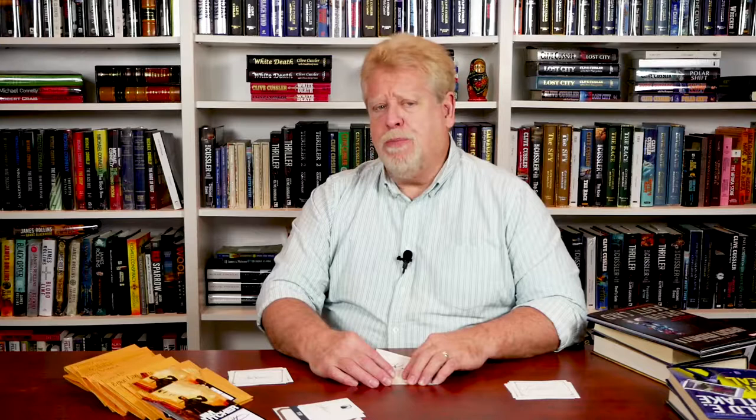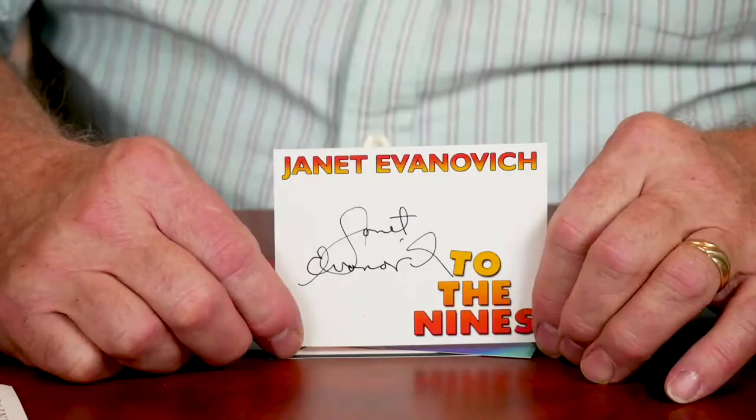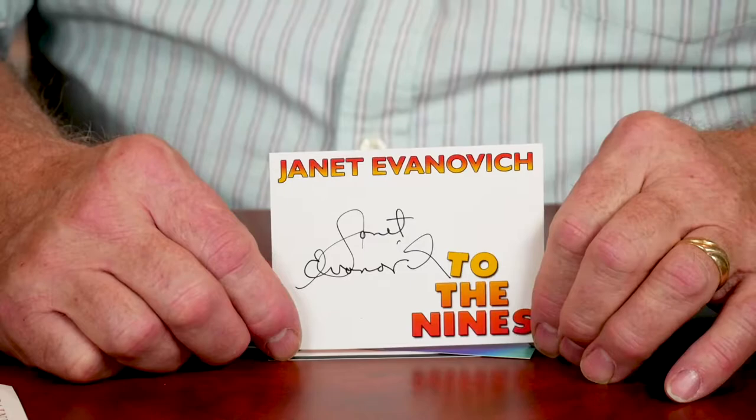Sometimes publishers will produce book plates for a specific title. Here is a John Grisham signed book plate for his title, A Painted House. This one is a Janet Evanovich for her title, To the Nines.